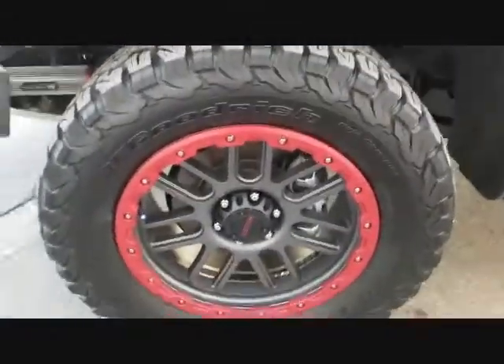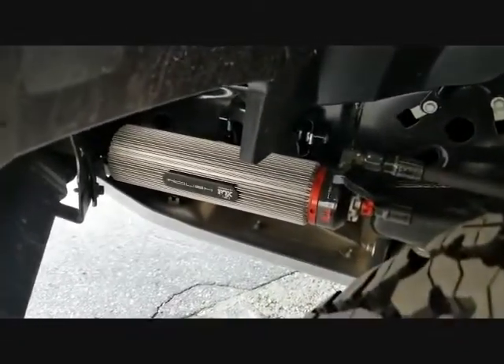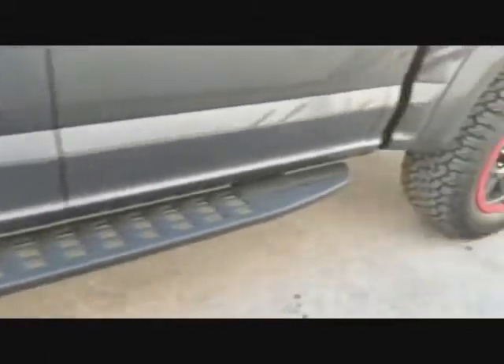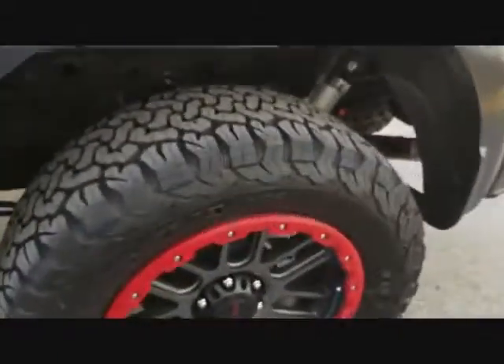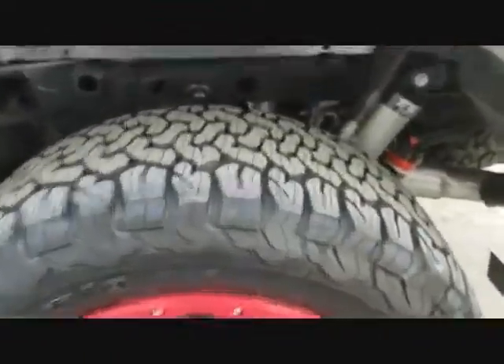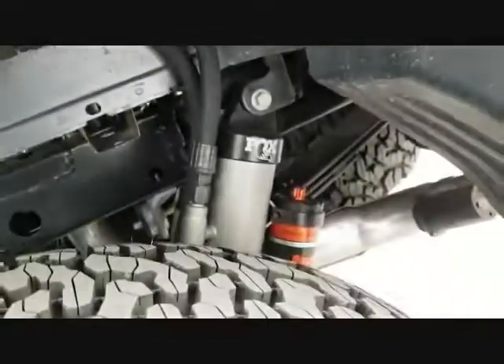You get nice wheels and the Roush suspension up front. Same thing on the back — you get the same wheels and the same suspension.